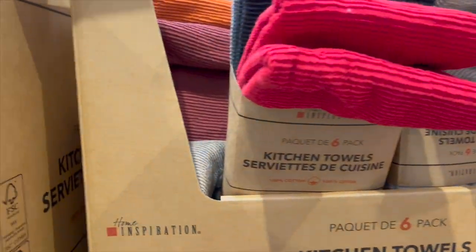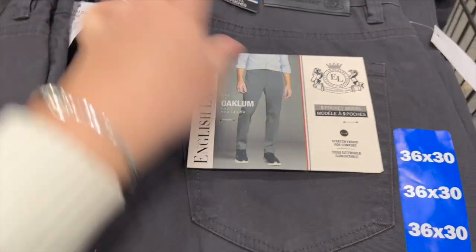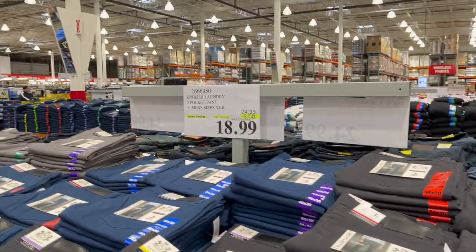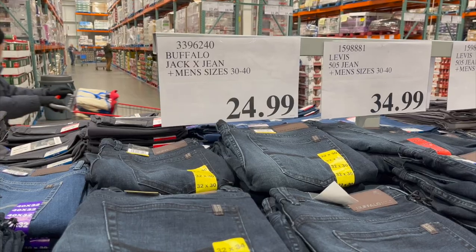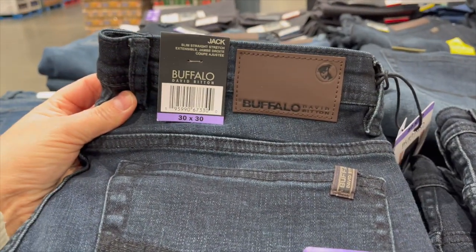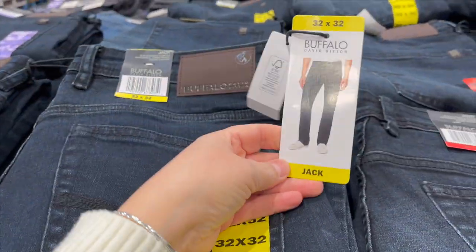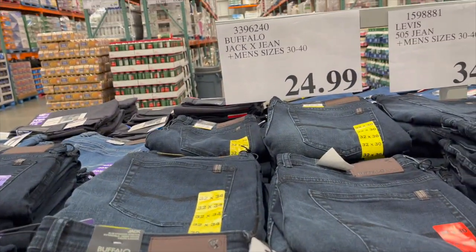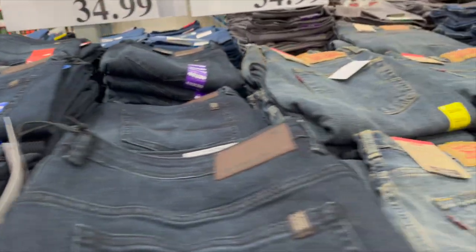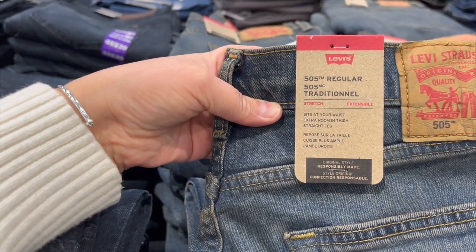Home Inspiration cotton kitchen towels in lots of colors — pack of six, $5 off at $14.99. For men, English Laundry five-pocket stretch pants are $6 off at $18.99. They also have Buffalo slim straight stretch jeans in the style Jack for $24.99, and Levi's 505 regular traditional stretch jeans for $34.99.